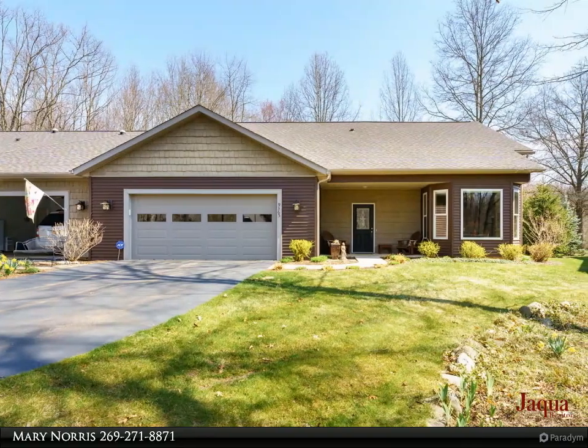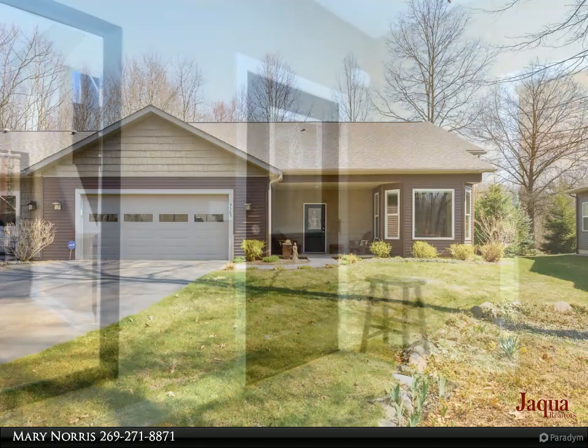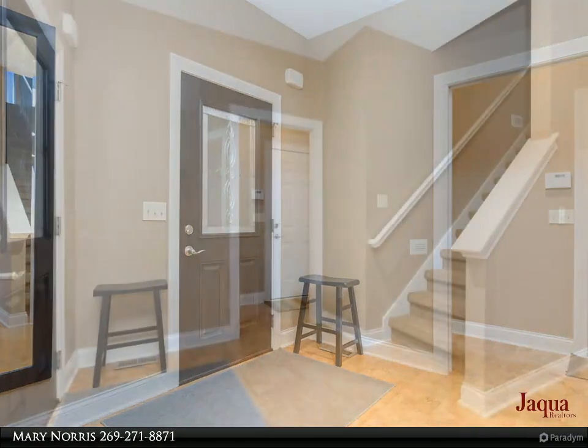Main floor living in the serene Woodlands Community — all of the maintenance is taken care of for you so you can just enjoy the beauty of this natural setting. You will appreciate the open floor plan with a gas fireplace, large windows throughout, and the vaulted ceilings.